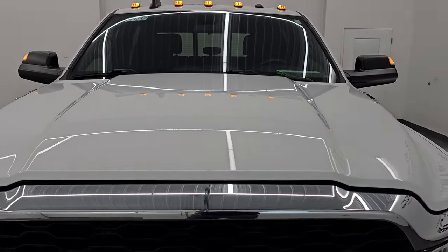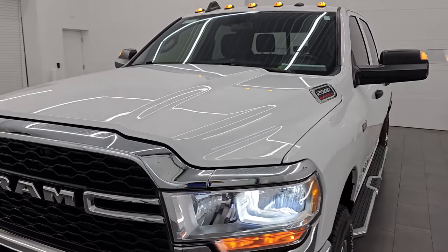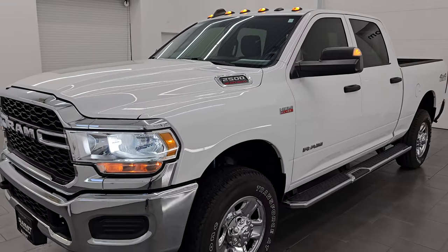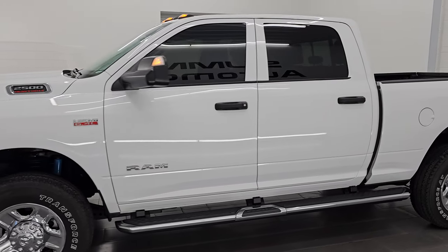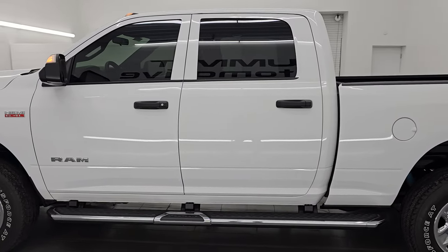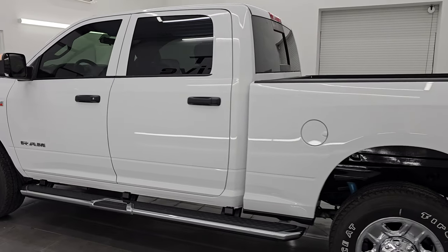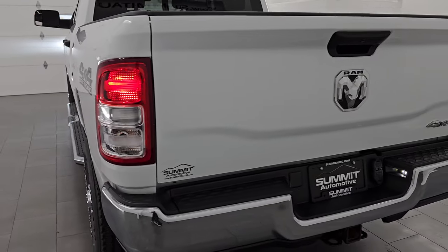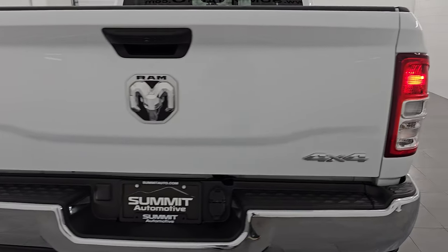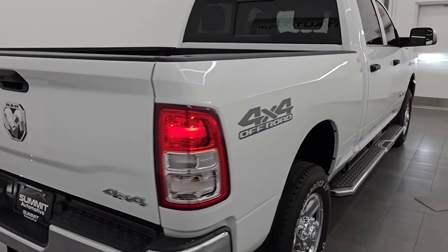I would highly recommend this truck from a quality and condition standpoint. I would ship this one to Michigan, California, Texas, New York, or Florida — whoever is going to get this truck is going to absolutely love it. It's just a really nice truck all the way around. No dents, no dings, very clean inside and out.